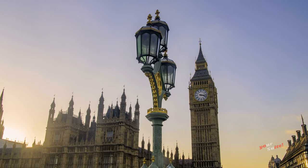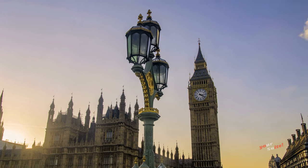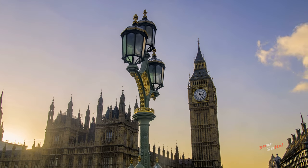Every 15 minutes, four chime bangs ring to mark each quarter hour, and at the top of every hour, Big Ben rings.